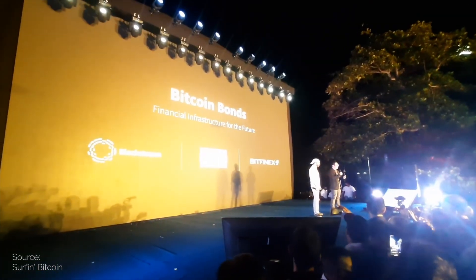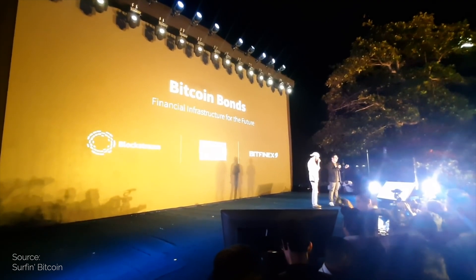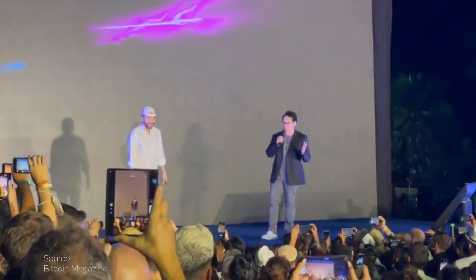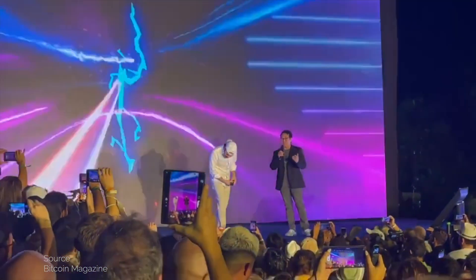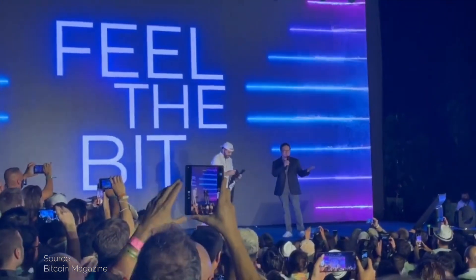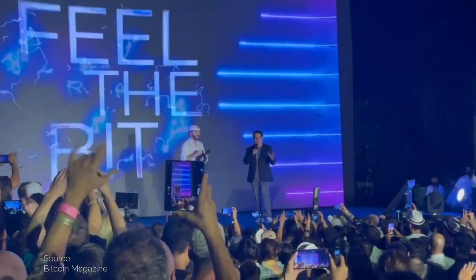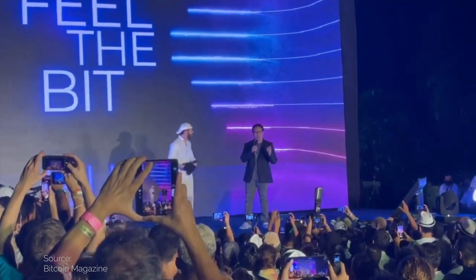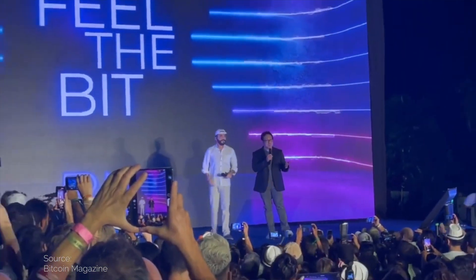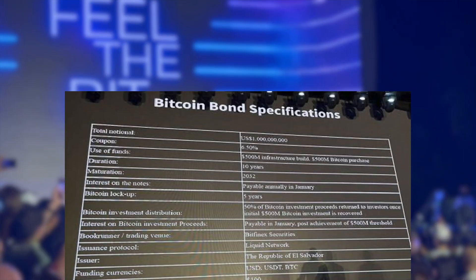The Bitcoin bond, or volcano bond as they are called — this is quite a historic moment. There will be a series of bonds, starting with a $1 billion bond backed by Bitcoin. Of the $1 billion, $500 million will be used to buy more Bitcoin — essentially the president doing a $500 million market buy. And the other half will be for infrastructure, especially energy infrastructure and mining. It's a 5-year bond with a 6.4% yield, which also turns into a Bitcoin dividend after those 5 years, because the Bitcoin gets sold off gradually and the profit gets shared with the bond investors.